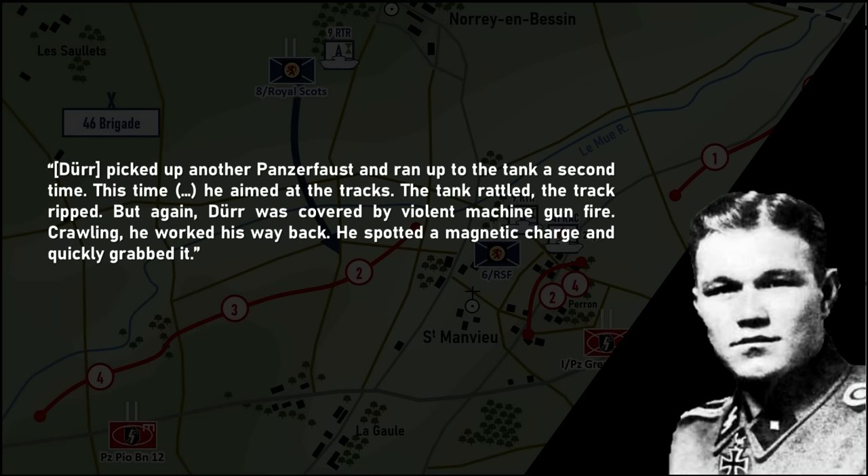Meanwhile, south of the village, the 8th Royal Scots had advanced towards La Gaule. The positions were held by the 2nd Company, SS Panzer Pioneer Battalion 12. However, this company of engineers became surrounded and overwhelmed by the Churchill tanks of the escort squadron and 9th Royal Tank Regiment. It took the Scots two hours to clear the cornfields and reach the Caen-Fontenay road, but once the road had been reached, the Scotsmen made quick progress and captured La Gaule within the hour. The right flank of the 44th Brigade had inadvertently attacked the weak link between the 1st Battalion Panzergrenadier Regiment 26 and the 12th SS Pioneer Battalion.